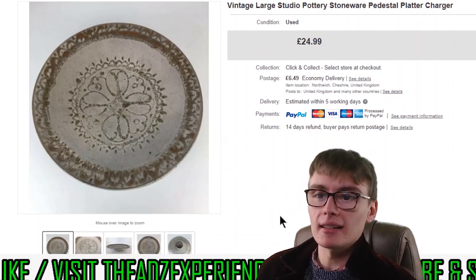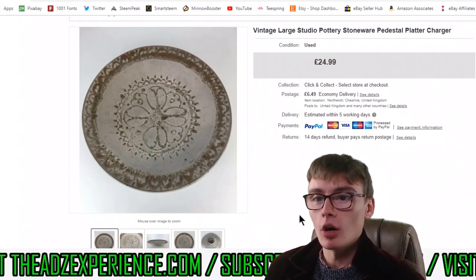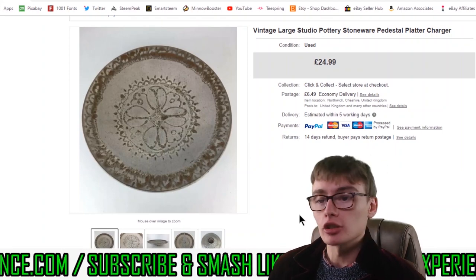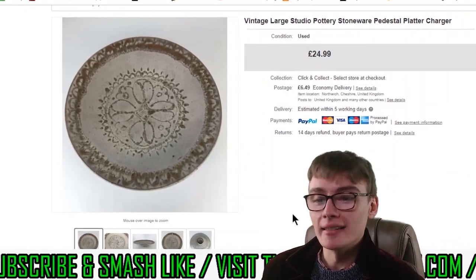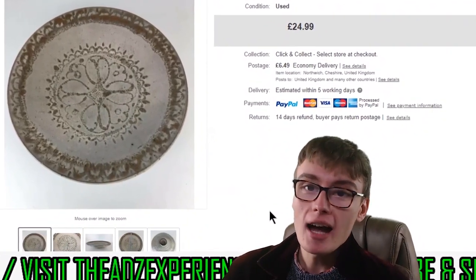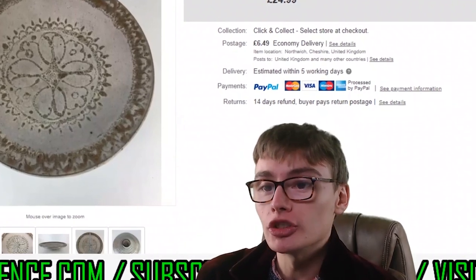Three to six months is actually quite a short timescale in the collectables niche — many people I know who sell antiques and collectables have had things on for a year or two waiting for the right buyer. This one probably cost me about two quid expressed as an individual cost from that job lot, into £25 plus postage. I'm more than happy with that, and on something like this I'm happy to wait a few months given the decent margin.